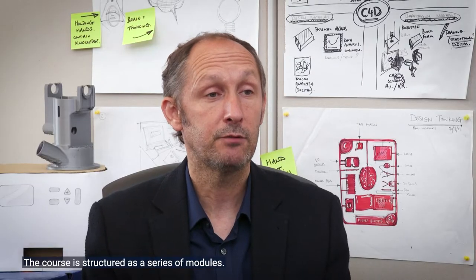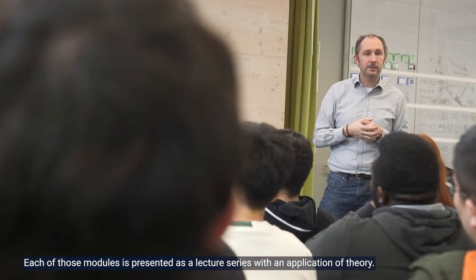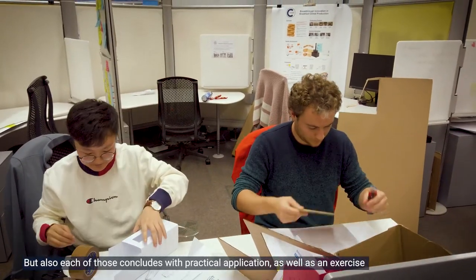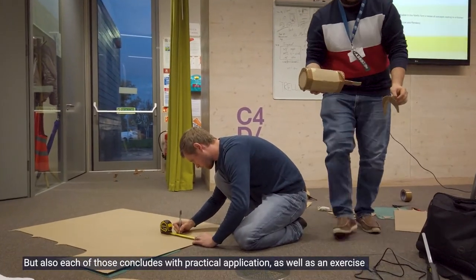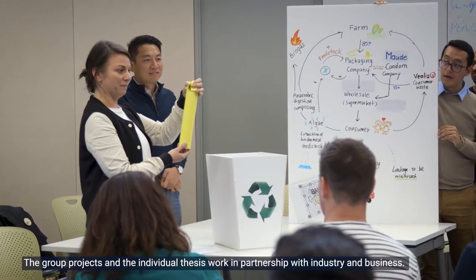The course is structured as a series of modules. Each of those modules is presented as a lecture series and application of theory, but each also concludes with practical application — either an individual or group exercise. The group projects and individual thesis work are undertaken in partnership with industry and business.